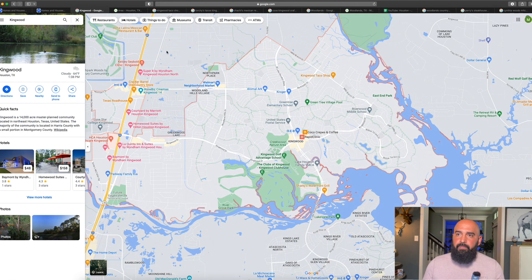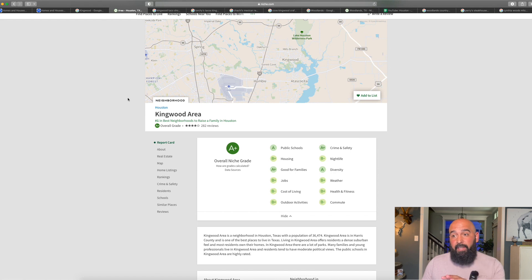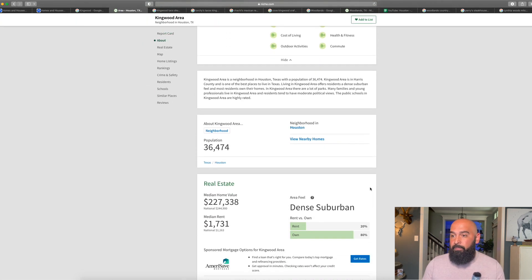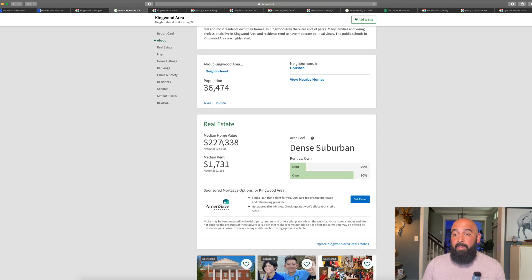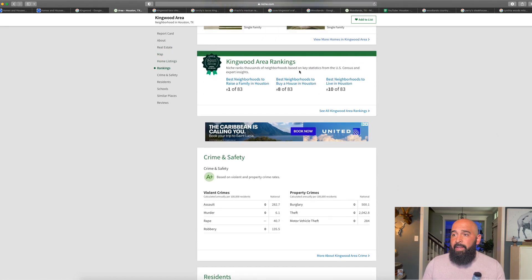Niche.com is a really great resource if you're researching areas. For Kingwood, it's ranked number one best neighborhood to raise a family in Houston, with an overall grade of A+. You can see all these different categories — all A's and B's. Population is about 36,000, with a median home value around $227K, and 80% owner-occupied homes versus 20% renting. Rankings include number one best neighborhood to raise a family, number eight best neighborhood to buy a house, and number ten best neighborhood to live in Houston. Crime and safety gets an A+.